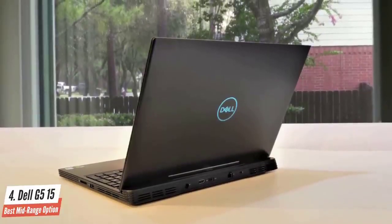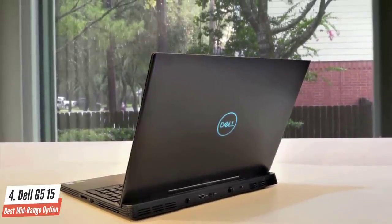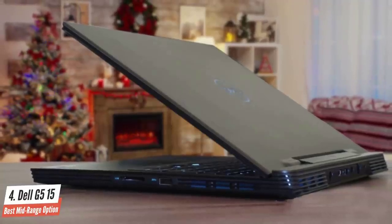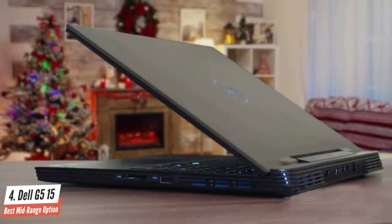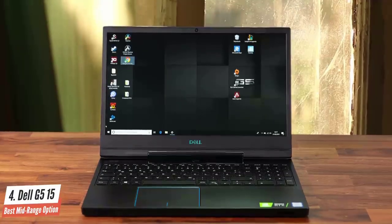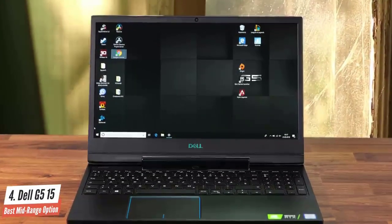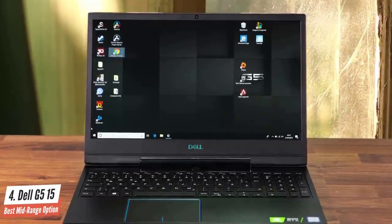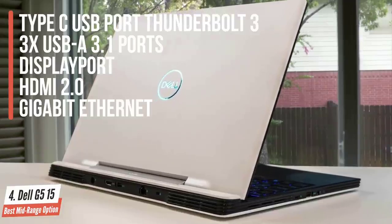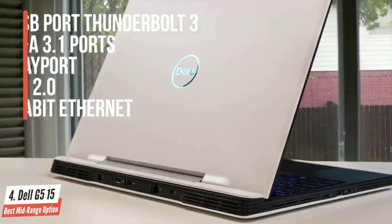To meet the needs of the most demanding gaming titles, Dell has included a 4GB NVIDIA GeForce GTX 1650 GPU. This gaming laptop comes with 16GB DDR4 RAM, 256GB SSD, and 1TB HDD. When it comes to ports, the device features a Type-C USB port with Thunderbolt 3, three USB A3.1 ports, DisplayPort, HDMI 2.0, Gigabit Ethernet, and more.